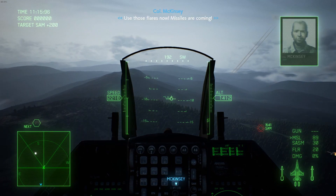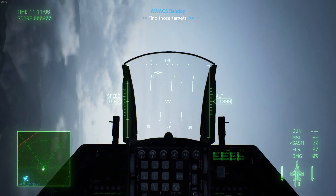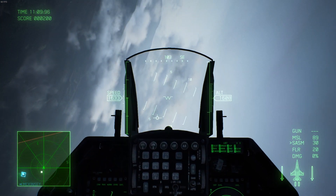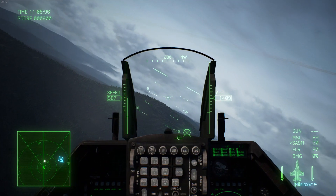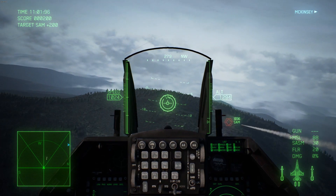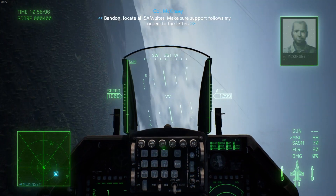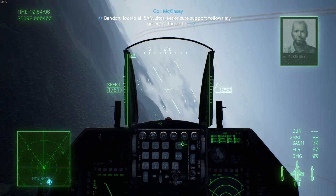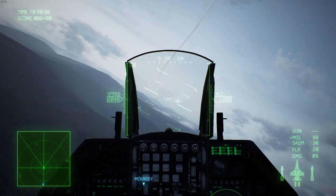It is also used by the U.S. Navy as an aggressor training plane — whenever they're doing training exercises, they'll use the F-16 as the aggressor. So it's actually got pretty wide service throughout all the branches. The F-16 is also produced for 25 other countries, making it the most numerous fixed-wing military plane in service.